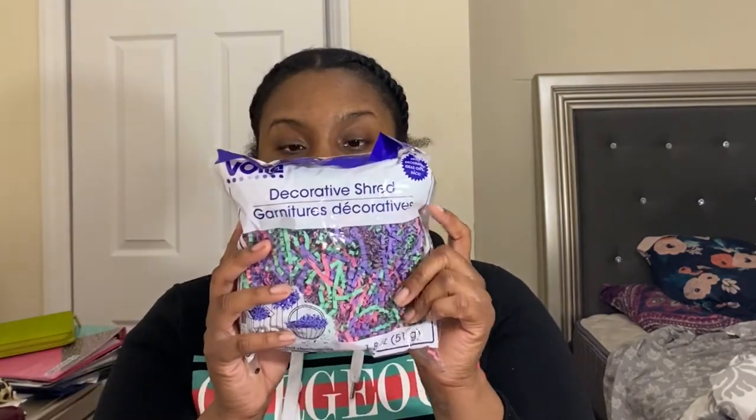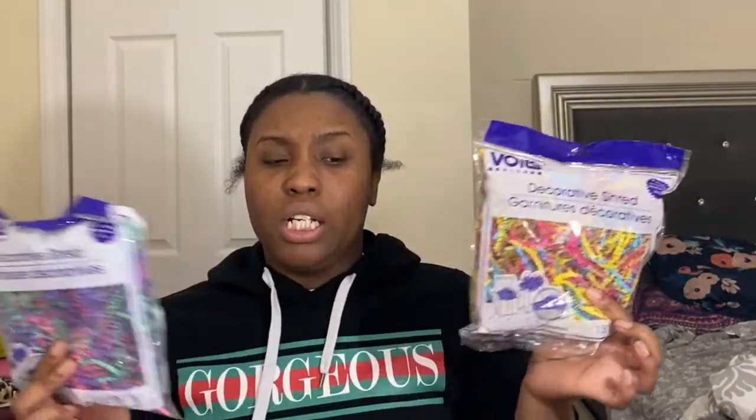The next thing I picked up was some shredded paper. The colors they had weren't really what I wanted, but I picked up two different kinds — a multi-color pack and another one. I thought it would be cute to stuff the boxes with, or even stuff my packages. Most likely this is going to end up in my packaging and pictures. I picked up a whole bunch of these — I'm just showing you two.